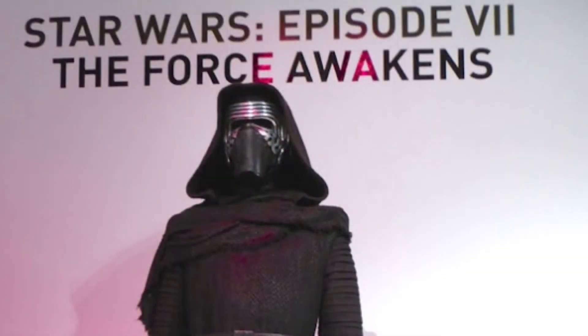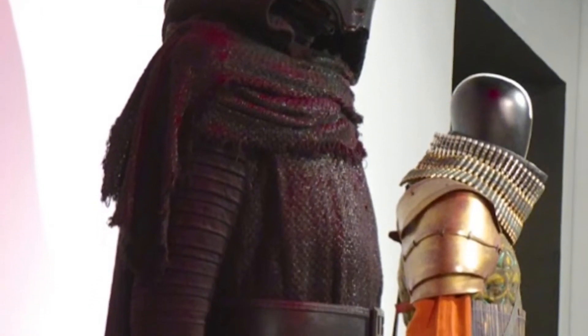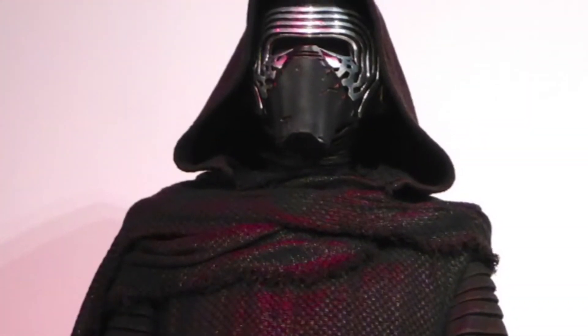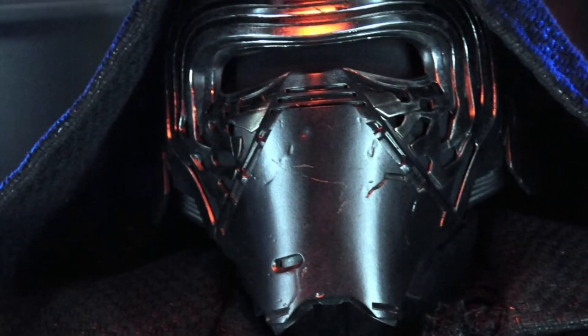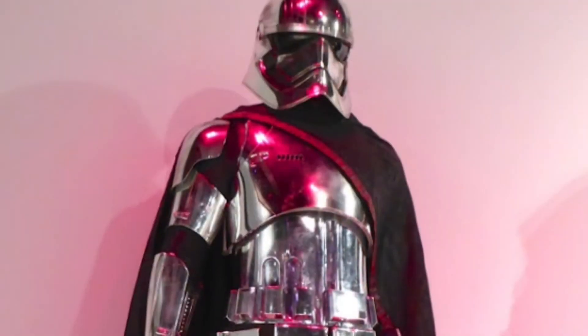For the film's villain, the Vader-worshipping Kylo Ren, Kaplan had the job of evoking the past without directly copying it. Kylo Ren feels a kinship with Darth Vader, so there is a bit of emulation, he says — particularly in the mask, for which Abrams' specification was that Kaplan create something that would make a child want to see the movie.